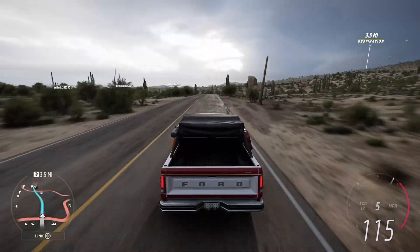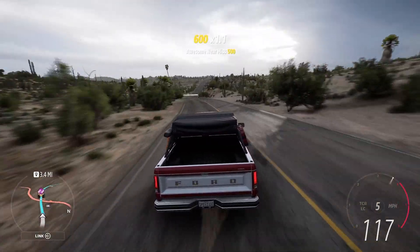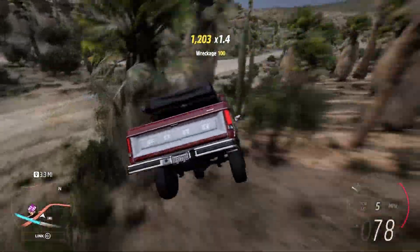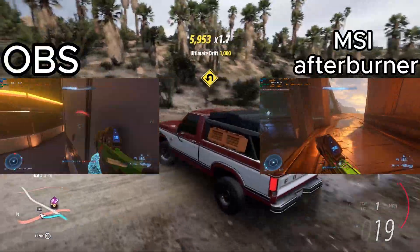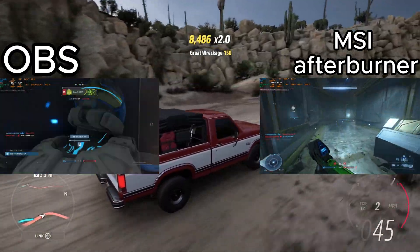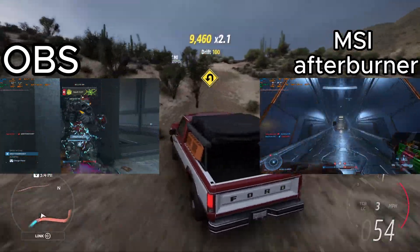I was trying to record at the indistinguishable quality preset on OBS Studio, which matched with CPU utilization, so I tried video capture on MSI Afterburner, and that made huge video files, but the recording was much smoother and the CPU utilization wasn't pegged at 100%. So I'm sure if I lowered the quality, my recording quality in OBS, it would get a better, smoother recording, but I didn't.